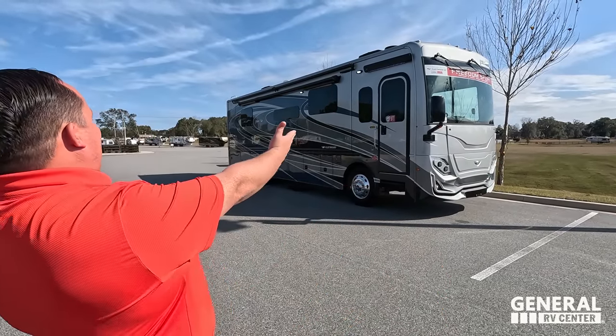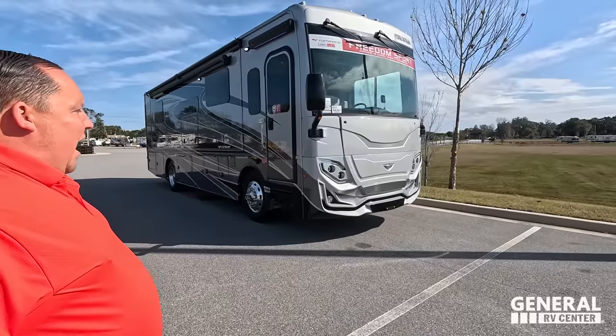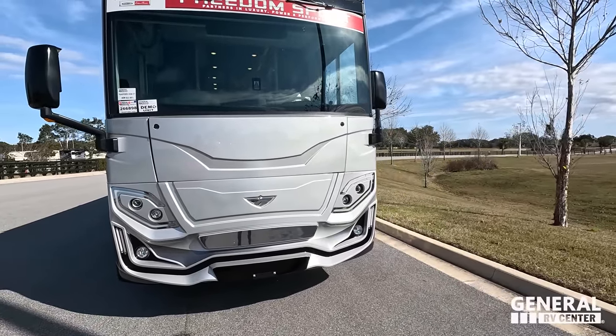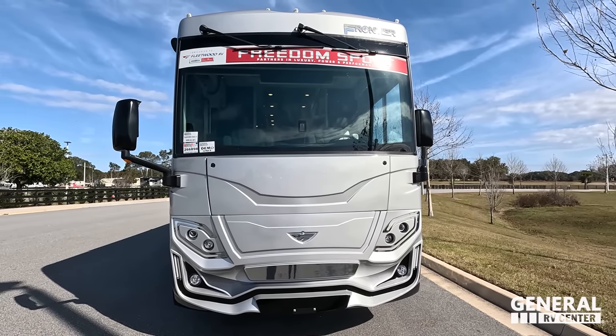Today I am super excited to be taking a look at this beautiful Fleetwood Fortis class A diesel pusher. Hi Andrea! It's going really good — I love these. Wait till you guys see it, it is gorgeous. Did I call it a Fortis? I think you said Frontier. Well, I'm super excited, they really are beautiful class A diesel pushers. The model is Fleetwood Frontier 34 GT — I might have called it a Fortis.